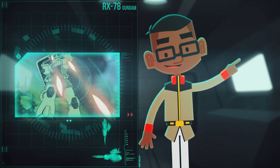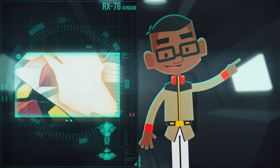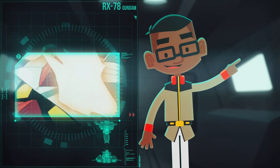Mounted on the Gundam's head unit, dual 60mm Vulcan cannons could double as anti-aircraft defense, as well as additional sub-weapons.